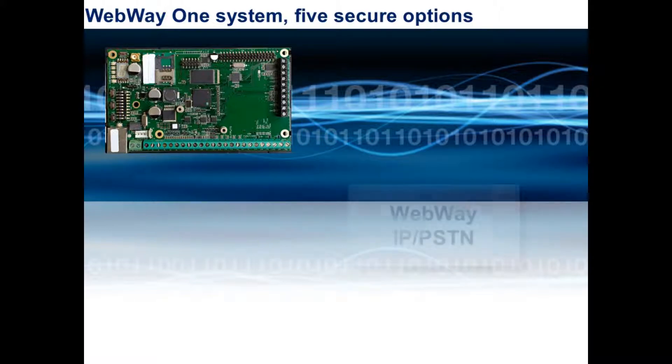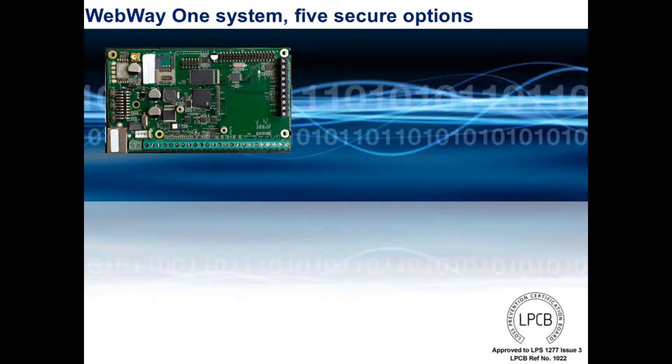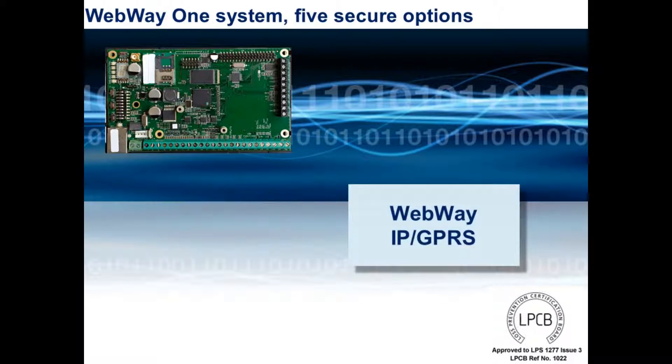Webway's main board, shown here, does not differ throughout the product range, providing a common feel to the installer. This video will concentrate on the IP/GPRS alarm signalling model, detailing both its features and benefits for end user, installer and monitoring station.